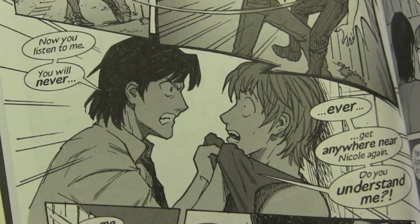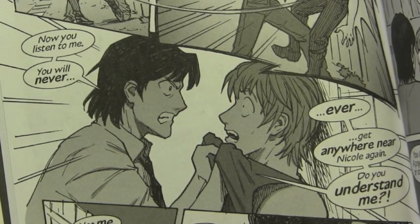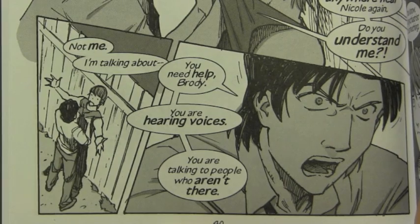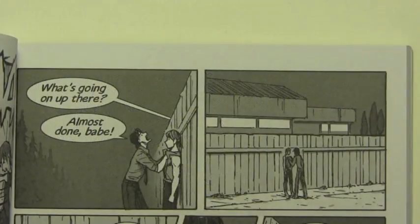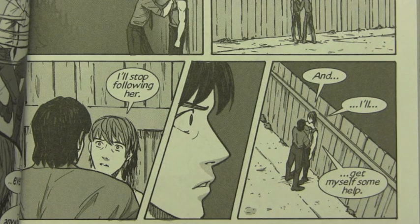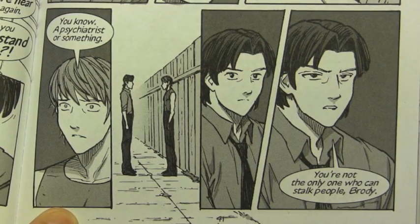Now you listen to me. You will never, ever get anywhere near Nicole again. Do you understand me? Not me — I'm talking about you need help, Brody. You are hearing voices. You are talking to people who aren't there. What's going on up there? Almost done, babe.